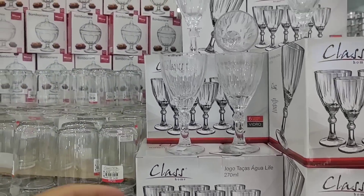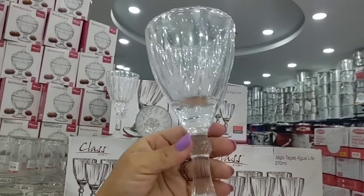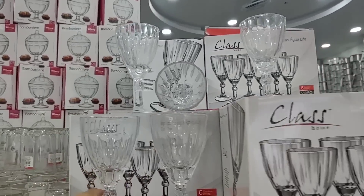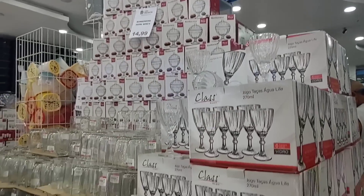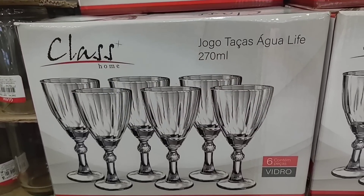There's this set of goblets here with 6 pieces — the box of 6 is going for R$70.00. If you want to buy a single goblet, it's R$10.00 — they sell individual goblets too. Look how beautiful these goblets are, water goblets of 270ml.